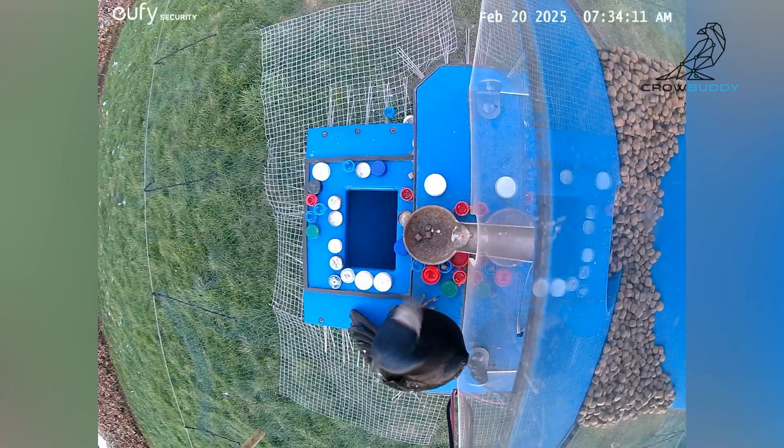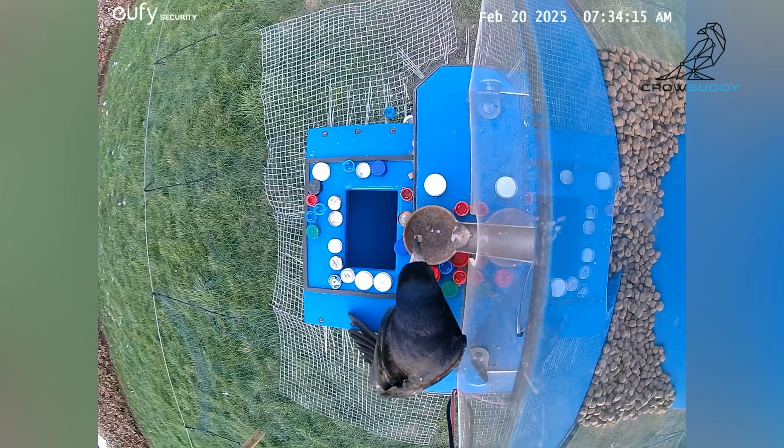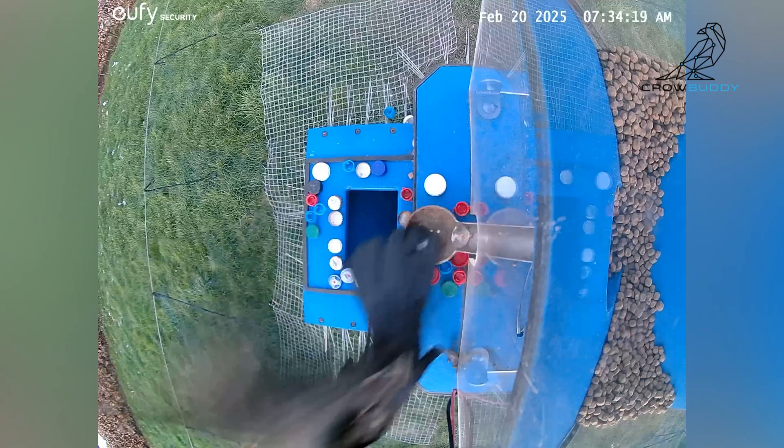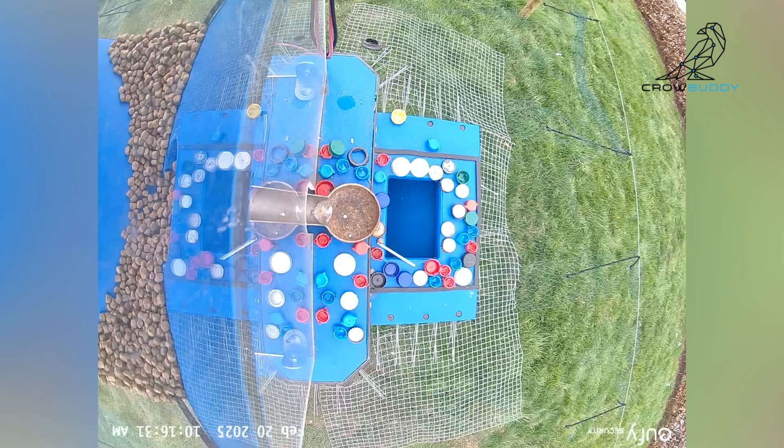I spread bottle caps everywhere on the platform to see what they would do. They were confused. This guy here is literally trying to avoid them — why touch weird objects when you can just go straight to the food? The flap of its wings accidentally pushed the cap in.